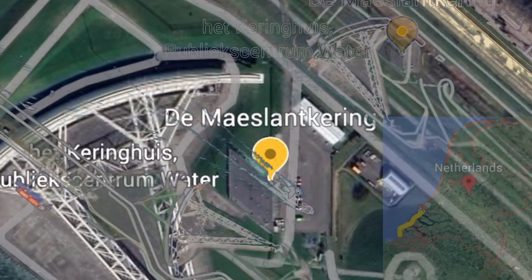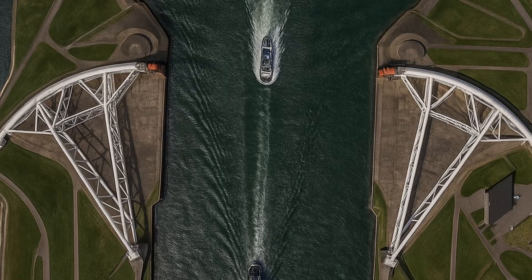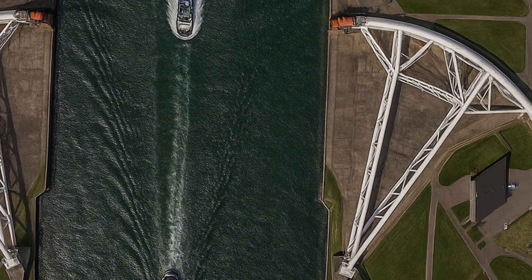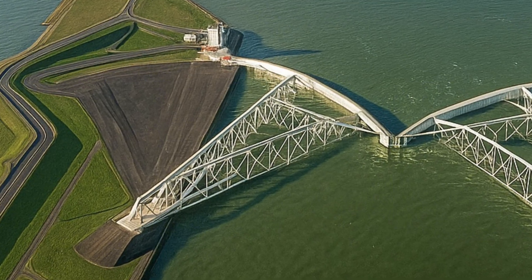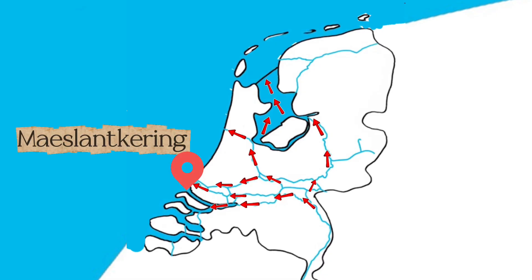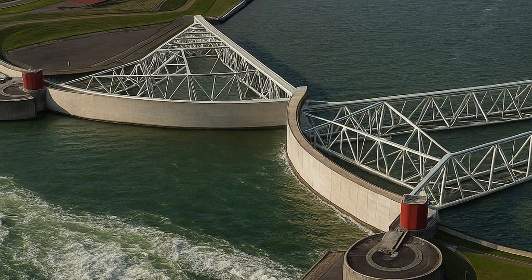Next in our tour of the Netherlands' water defenses, meet the Maeslantkering — one of the most impressive pieces of engineering on the planet, located near Rotterdam. This is a massive storm surge barrier designed to protect both the city and the port of Rotterdam, one of the busiest ports in the world, from dangerous North Sea storms.